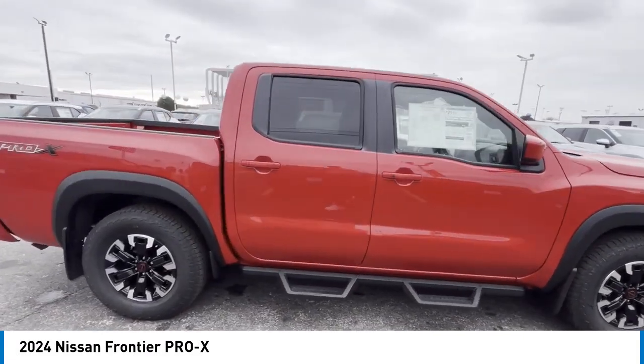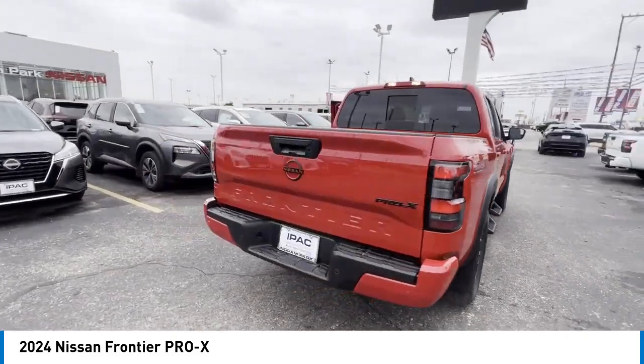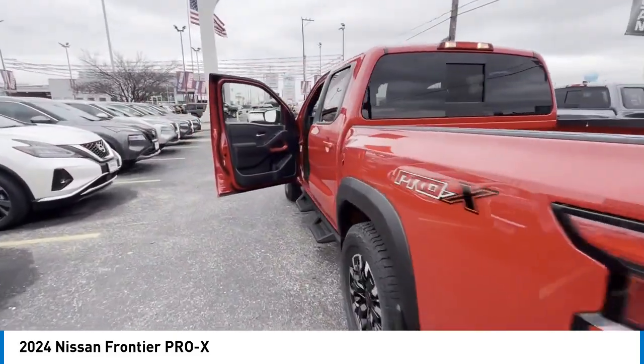The Nissan Frontier offers a full-length, fully-boxed frame for strength, serious off-road capabilities, and a five-star rating for side-impact crash safety.